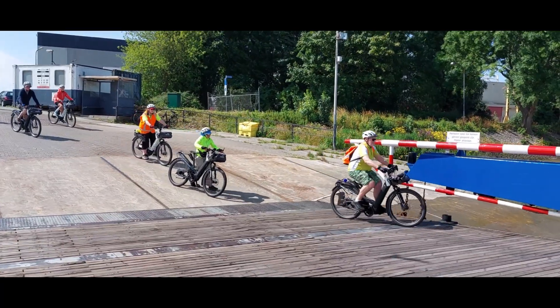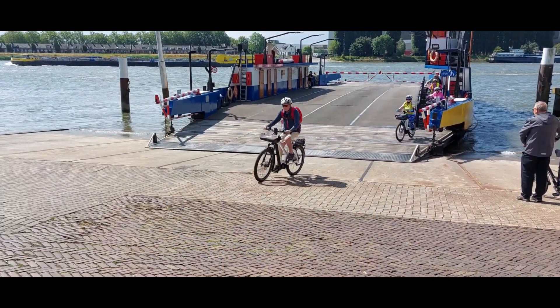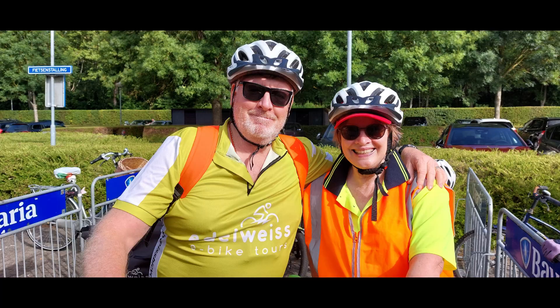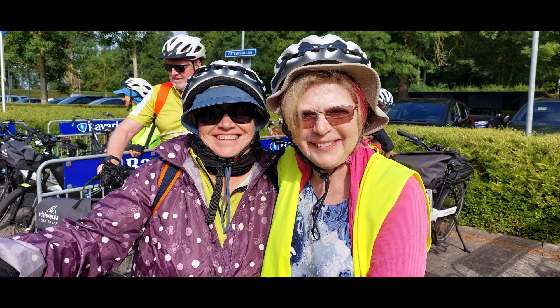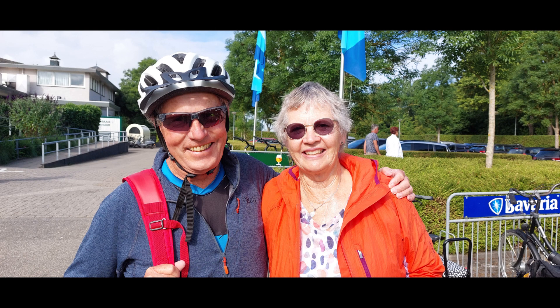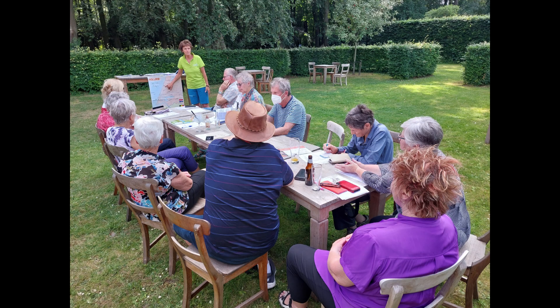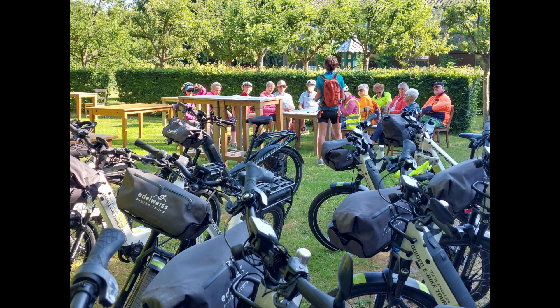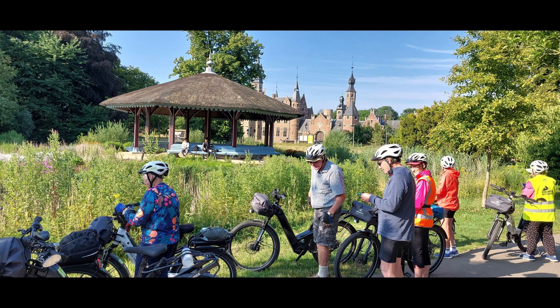We now take our last ferry and unfortunately our tour through the bicycle paradise is over again. I definitely made some new friends again. Thank you for watching — I hope you enjoyed it. See you next time!